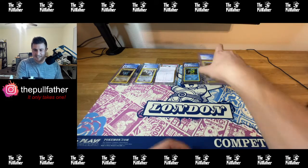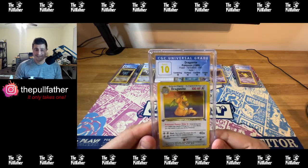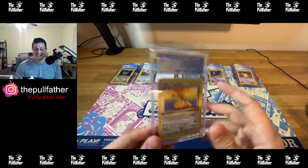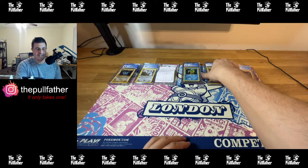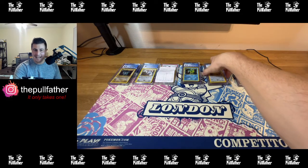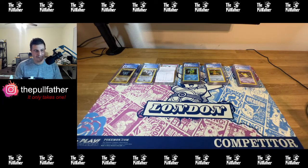This is what it's all about — having fun from the beginning. Wow, I just can't get over this, but it's a sweet card. Thank you guys for tuning in. I'm the Polefather — go ahead and give the video a like, leave me a comment, like the page, give me a follow. It only takes one. It only takes one. Have a good night guys, take care.